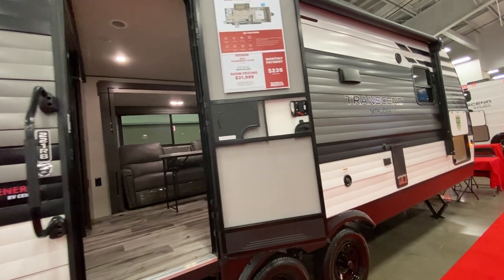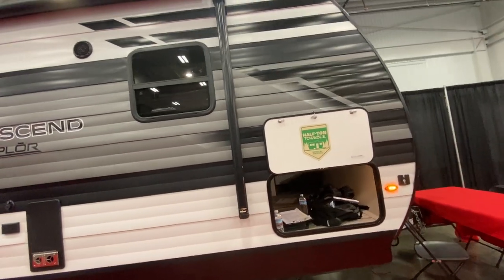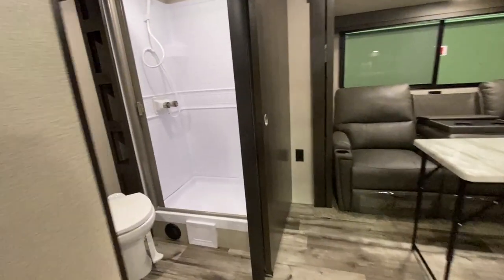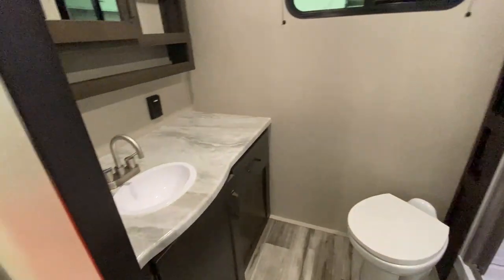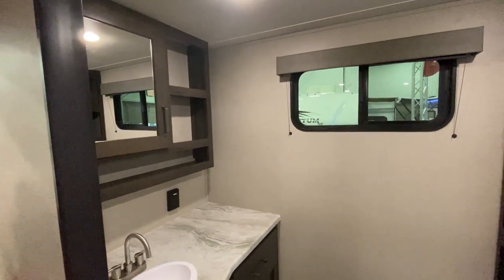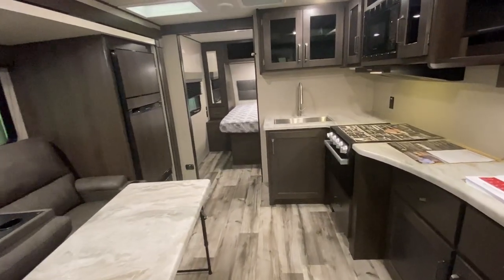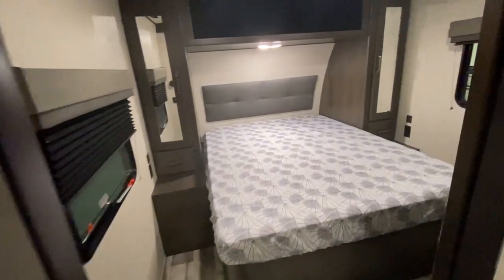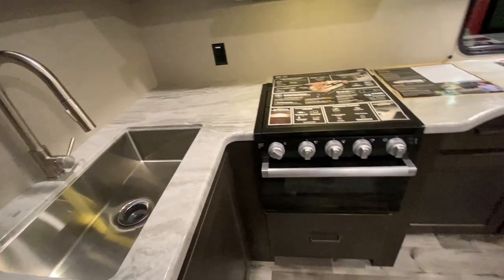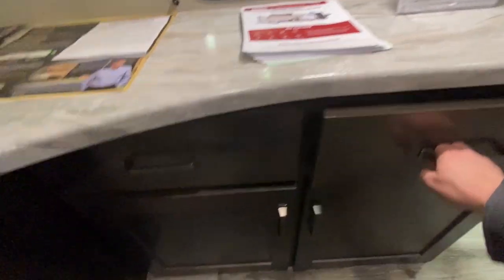We have a Grand Design Transcend and really like it, so it's always fun to see what's new from the Transcend line. We're checking out a Transcend 221RB — the RB is for rear bath, and we really like these rear bath campers; they often have a great floor plan. Check out how large the bathroom is in this one. It's an interesting approach to use two recliners and a table rather than a dinette. The kitchen area is nicely sized with a great countertop and plenty of room for food prep. As you walk forward there's a full-size queen bed up front.